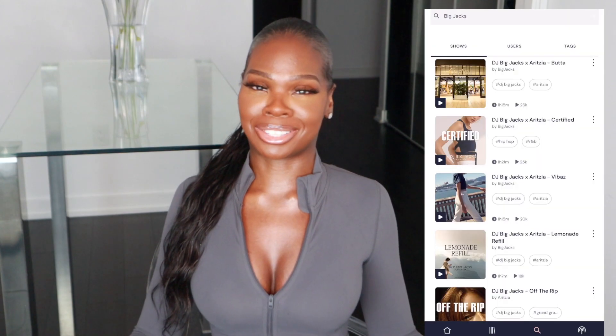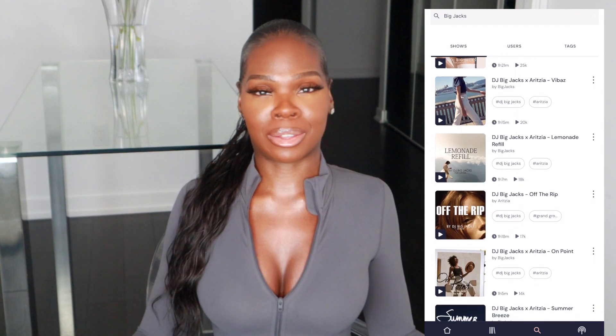Thank you so much for watching this Aritzia haul. I hope you loved all the outfits as much as I do. All the links and sizes will be in the description box down below, so make sure you check that out. If you're new here, go ahead and subscribe, join the fam, and turn on post notifications so you're notified every time a new video drops. A huge thank you to Chelsea over at Aritzia Yorkville — your customer service was amazing, so if you're ever there, ask for her. And a big shout out to my friend DJ Big Jacks, who does all the music for Aritzia — his info and all the Aritzia playlists are in the description box below. Thank you guys so much for all the love you show me in every single video.